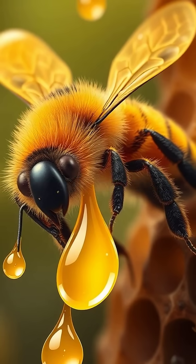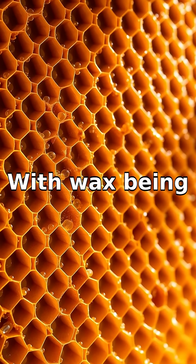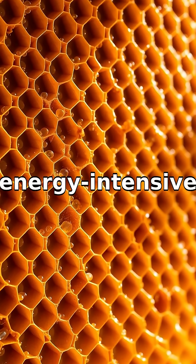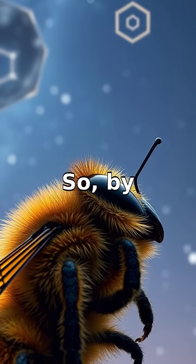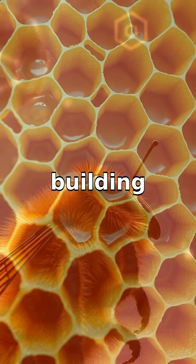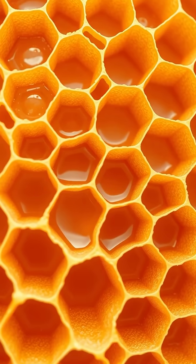up space completely. This means bees can maximize storage using minimal wax. With wax being precious and energy-intensive to make, this is crucial for the hive's survival. So by instinctively building hexagons, bees optimize both time and resources — a